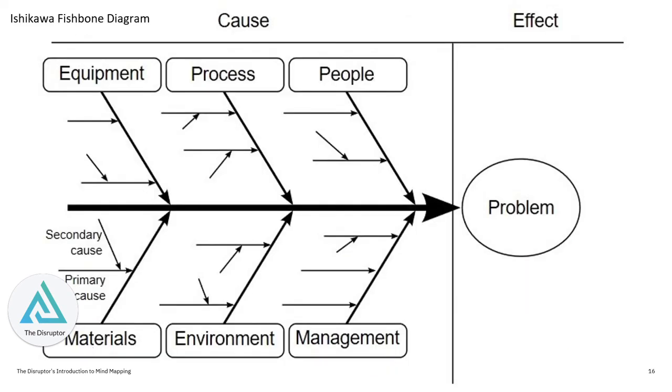You may also see another form of mind mapping called the Ishikawa Fishbone Diagram. It has basically the same effect — it just uses a different format.